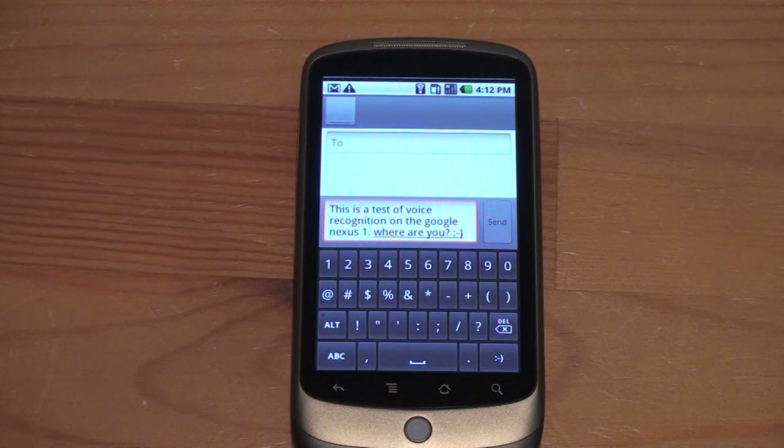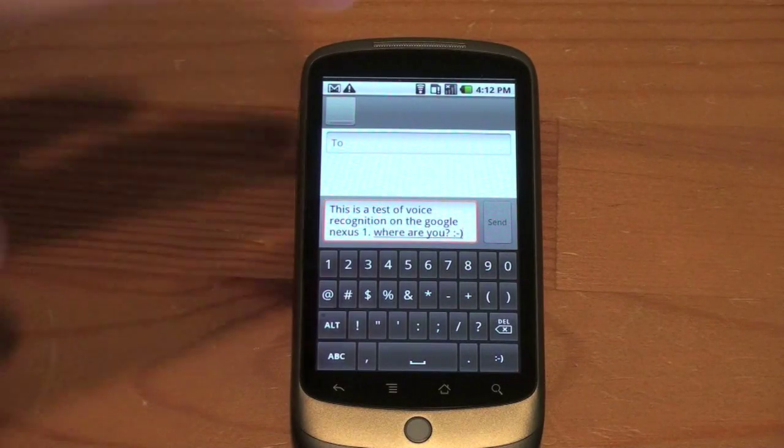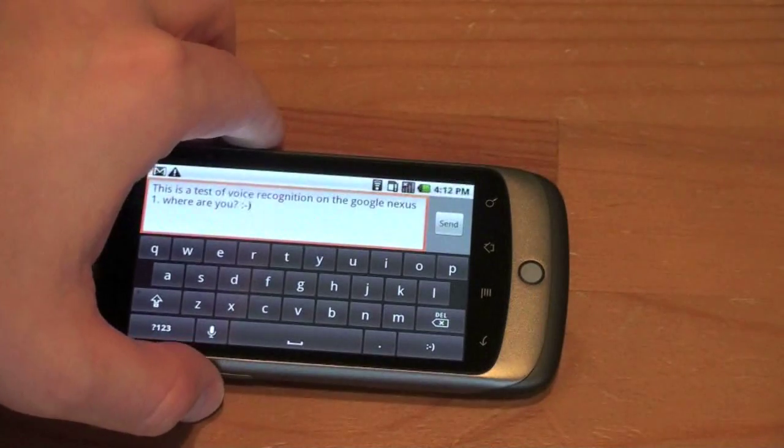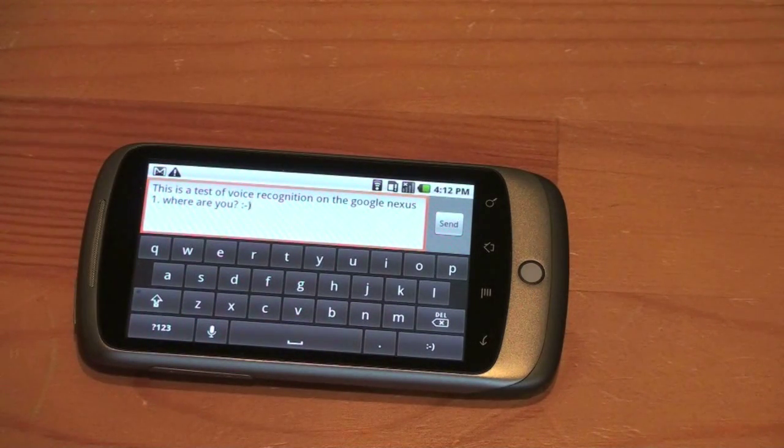This is a fantastic tool if you're used to a physical keyboard or you do a lot of typing in long emails. I type a ton of messages and might not want to use the virtual QWERTY keyboard on the Nexus One, though it is quite good and has a landscape version as well. For long emails, this is a great option. You might have to go back and do a bit of editing, but for the most part it's really accurate, quick, and simple.